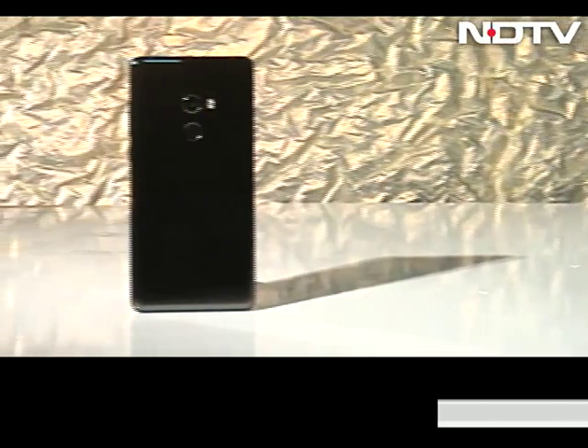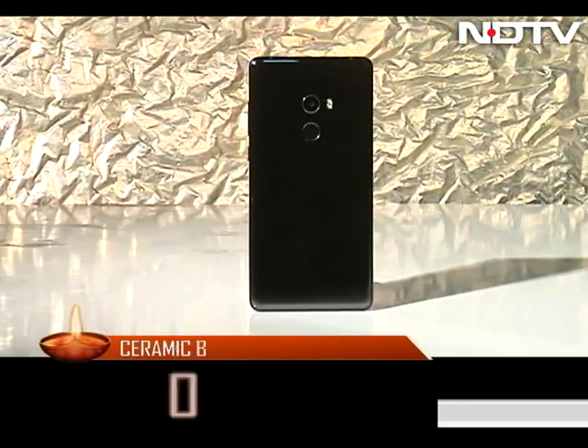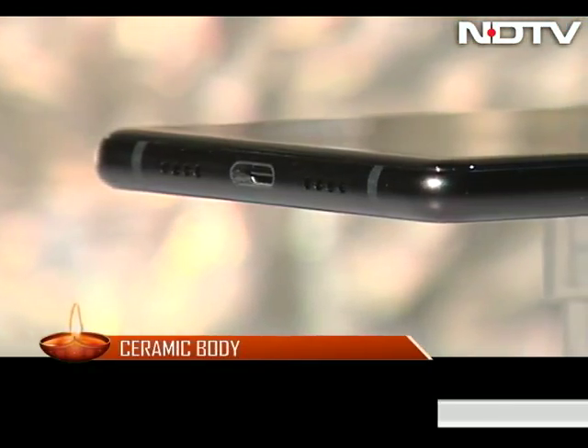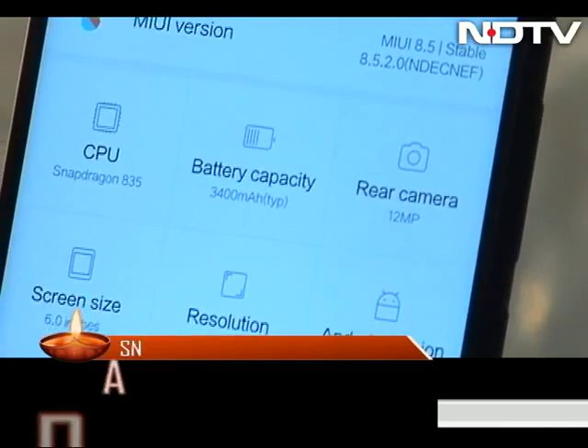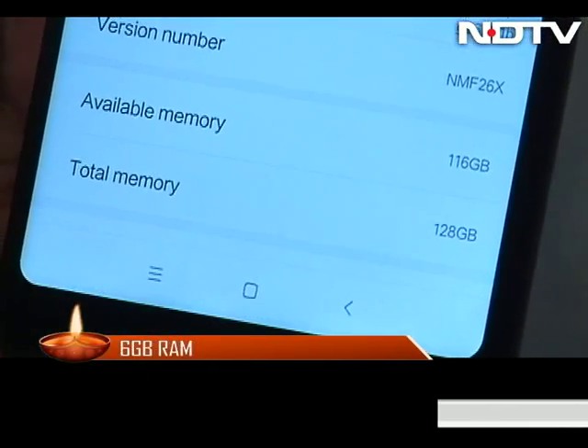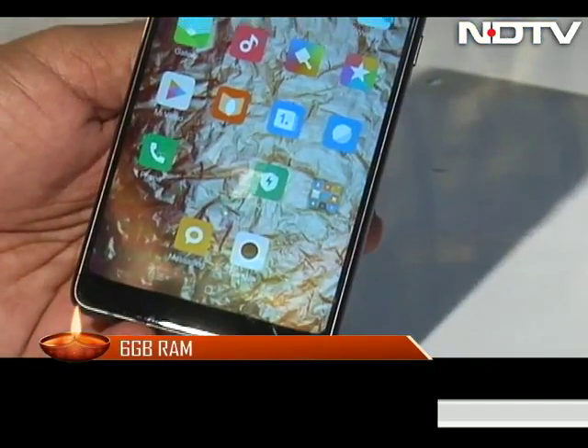The Mi Mix 2 comes in a ceramic body, hence it's not particularly light, but it's thin and the finish of ceramic gives the chicest of looks possible. There is a Snapdragon 835 processor with 6GB RAM and 128GB internal storage, making the Mi Mix 2 a complete beast.